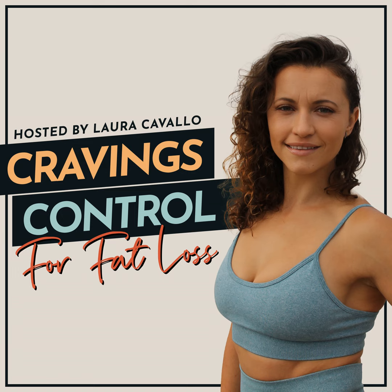Welcome to another episode of Cravings Control for Fat Loss. My name is Laura Cavallo, your cravings coach, and today I want to share with you five quick, satisfying breakfast ideas that you can whip up on the go or prepare ahead of time and start your day off on the right foot. If you've been following this podcast for any amount of time, you know how passionate I am about satisfied nutrition, which is my philosophy and approach and how I coach all my clients to help them reduce cravings, hunger, and overeating while helping them slim down and lose inches.